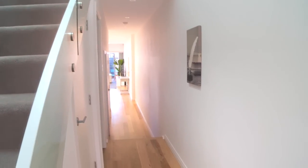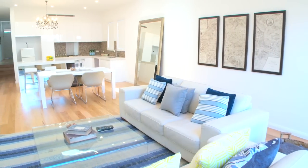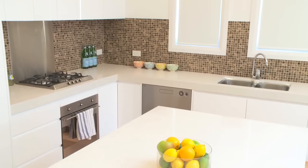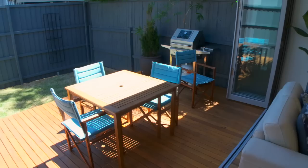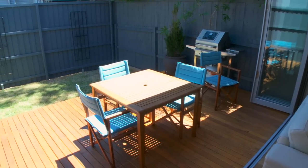We follow the hallway with this black-butt timber flooring into the open-plan kitchen and living area. The kitchen is well appointed with a gas cooktop, dishwasher and a wine cooler. The living area is spacious with five-fold doors leading to the deck and lawn, complete with natural gas outlets for the barbecue.